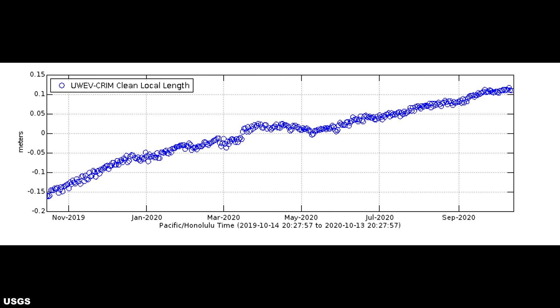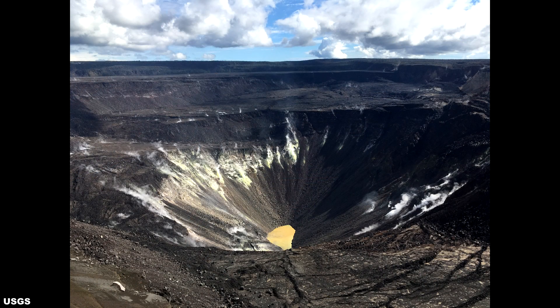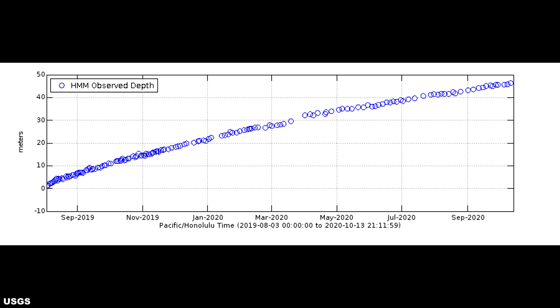The long-term trend of deformation at Kilauea summit and Middle East rift zone continued to show inflation, consistent with magma supply to the volcano's shallow storage system. GPS stations on Kilauea's south flank continue to show elevated rates of motion towards the ocean. HVO continues to carefully monitor all data streams along the Kilauea East rift zone and south flank for important changes. Rates of sulfur dioxide emissions at the summit are low, consistent with no significant shallowing of magma. Some sulfur dioxide is being dissolved into shallow groundwater and the crater lake at the bottom of Halemauma'u. As of September 29th, the lake depth was approximately 46 meters or 150 feet.